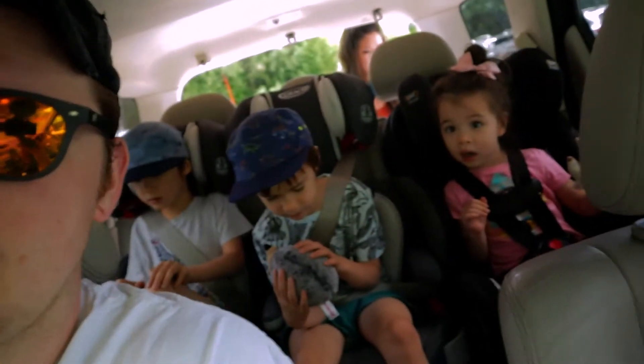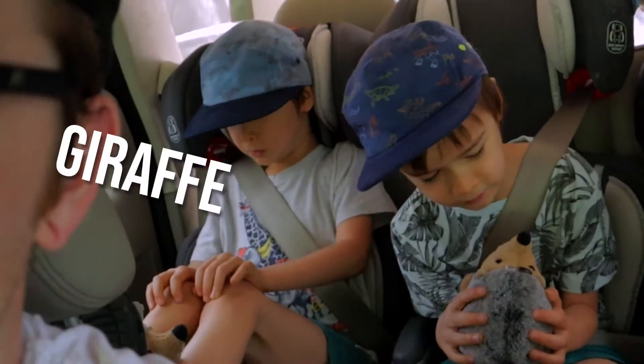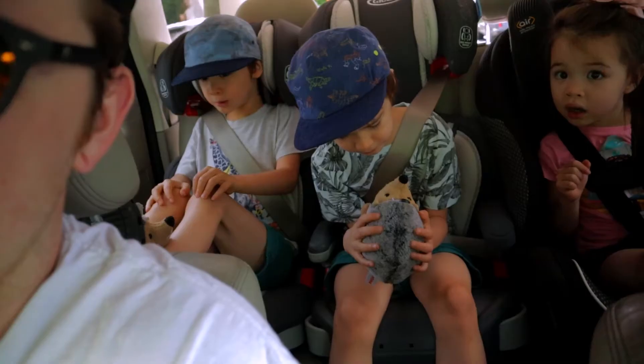Yo guys, we are at the Akron Zoo! Tell us about it boys, you excited? They're focused on what they're gonna see — that's awesome. You guys are gonna get some slick delicious b-roll from the zoo today. We'll see you all in a second.